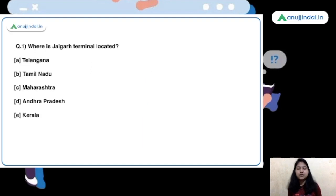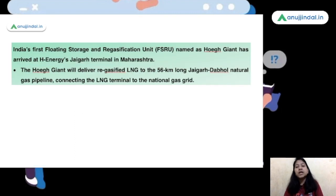Here we have the first question: where is Jaigarh Terminal located? The options are Telangana, Tamil Nadu, Maharashtra, Andhra Pradesh, and Kerala. Out of these options, option C, Maharashtra, is the right answer. Jaigarh Terminal is in the news because India's first floating storage regasification unit has arrived at the Jaigarh Terminal, which is located in Maharashtra.